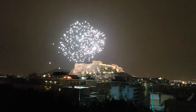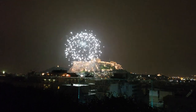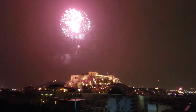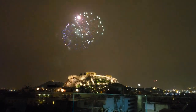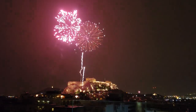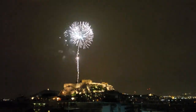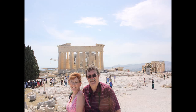The last time we were there was during New Year's as we were getting ready to go to Egypt, and that restaurant was closed down for the winter. When we were in Athens the last time we were there for a New Year's Eve celebration - this is what we saw from the roof of the Amalia Hotel. I hope you enjoyed the tour.